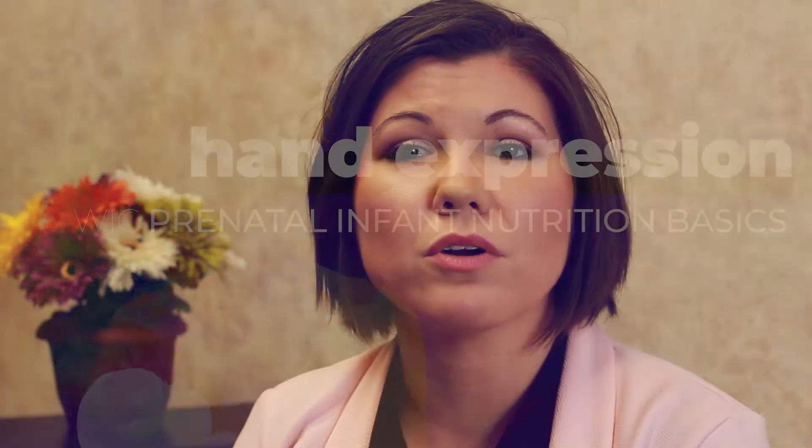Hand expression is an important skill to learn but can take time to feel comfortable with. It's a great way to relieve pressure in your breasts caused by engorgement. Engorgement is the severe swelling that can happen when your breasts are over full with milk. It can be difficult for baby to latch when this happens, so removing some of that milk can help baby latch deeply onto your softer breasts. You can use hand expression in a warm shower or collect the milk in a clean and dry container.